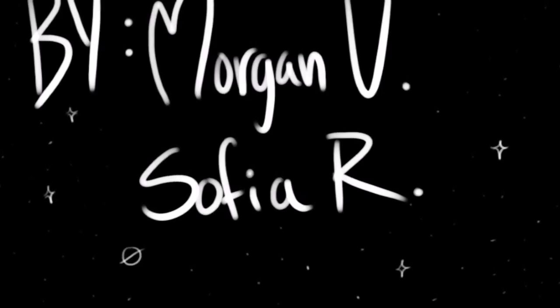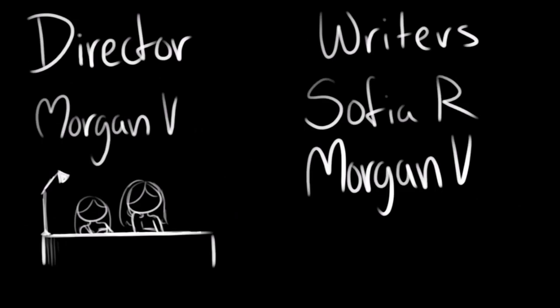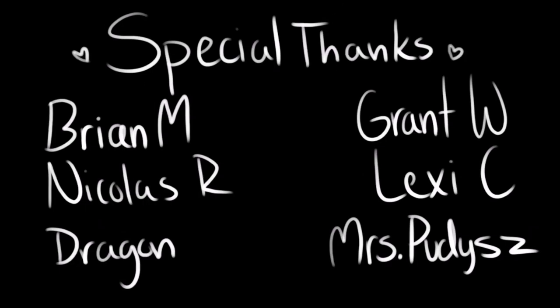If your dog has a bork lasting over four hours, contact your veterinarian. We'll see you next time. Bye!